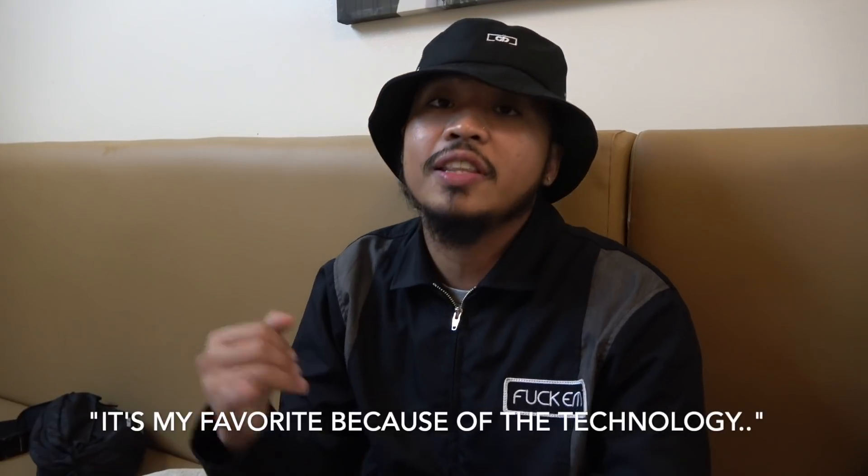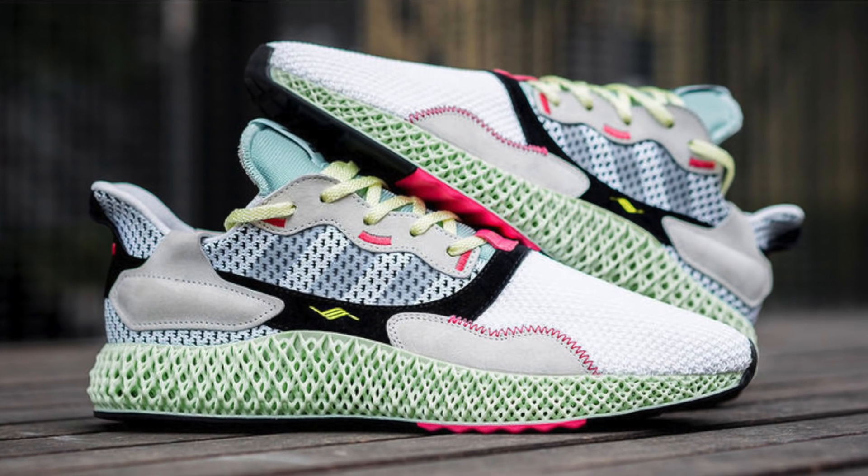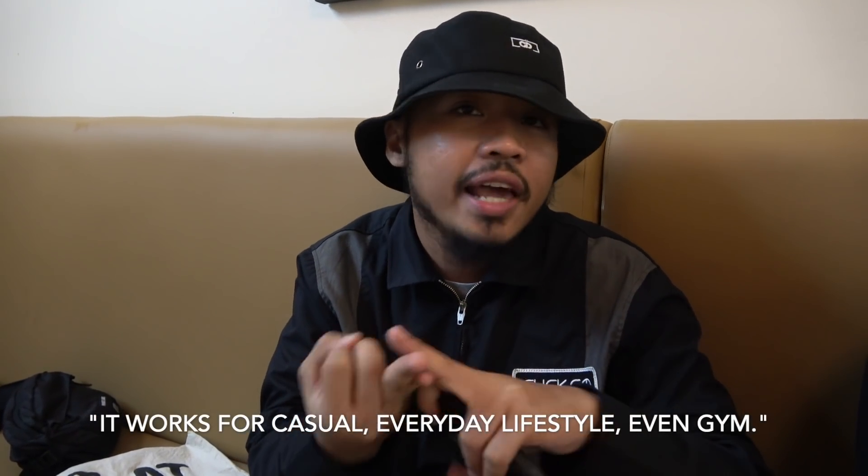Hello, I'm Dog of TMP Productions — watch out for his next event, Beyond the Culture, in QC. My favorite sneaker release this year, released last February 8th, is the Adidas ZX 4000 Futurecraft 4D. I love the technology and the design, and I got the chance to wear it. You just have to change the laces and that's all you need. As a hip-hop head, it works casual, for everyday lifestyle, or even for the gym.